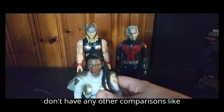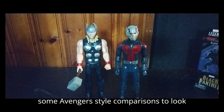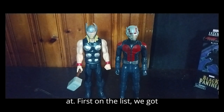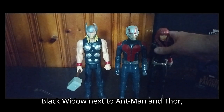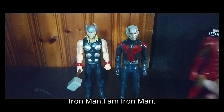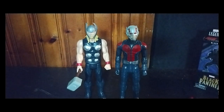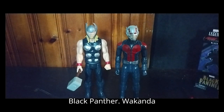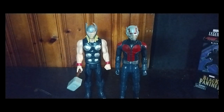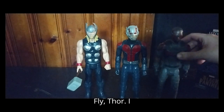I don't have any other comparisons like Loki or anything, but we do have some Avengers-style comparisons to look at. First on the list we got Black Widow next to Ant-Man and Thor. Iron Man — I am Iron Man. Black Panther — Wakanda forever! And of course Falcon — let's fly, Thor!